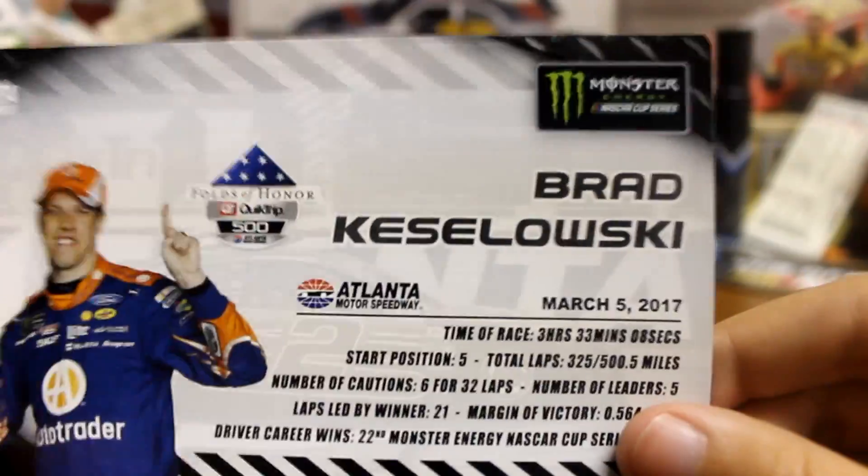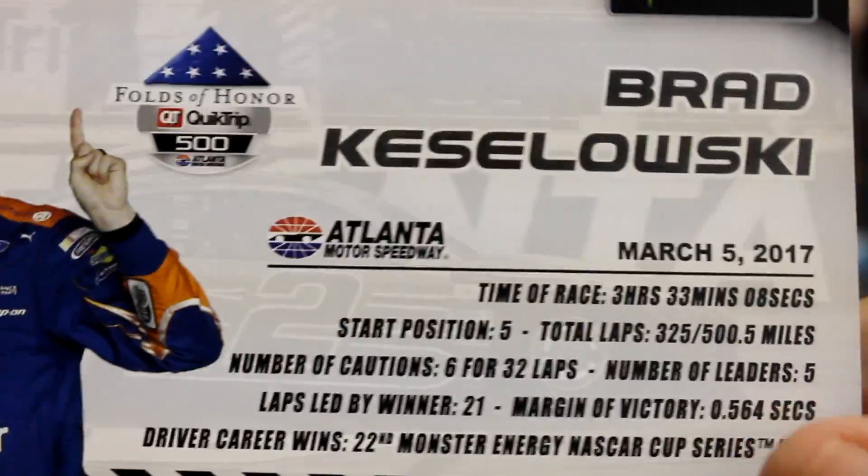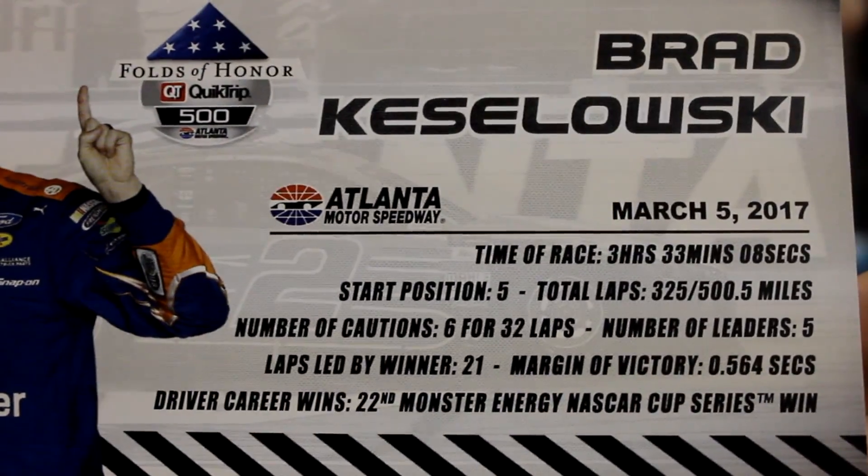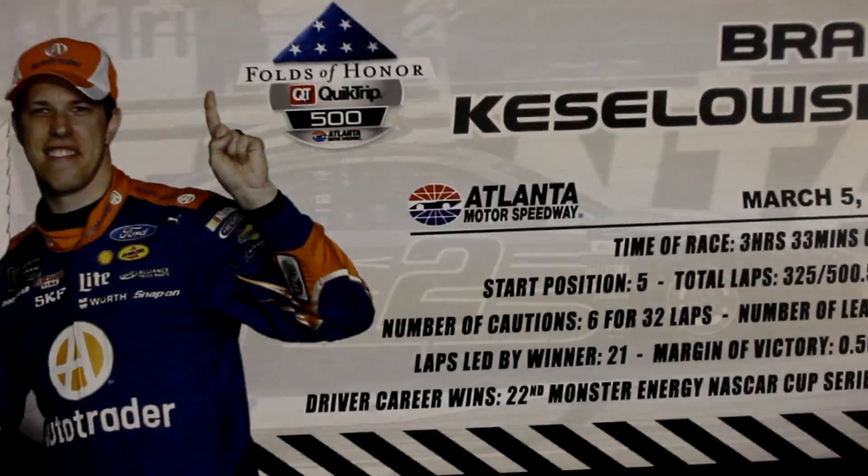So on to the stuff that comes with it. You get your green race winner sticker, a couple pieces of confetti, and your race winner card. Brad Keselowski, March 5th, 2017 — started fifth, led 21 laps and won by half a second. That's his 22nd Monster Energy NASCAR Cup Series win. On the back: Brad Keselowski wins the Folds of Honor QuickTrip 500.